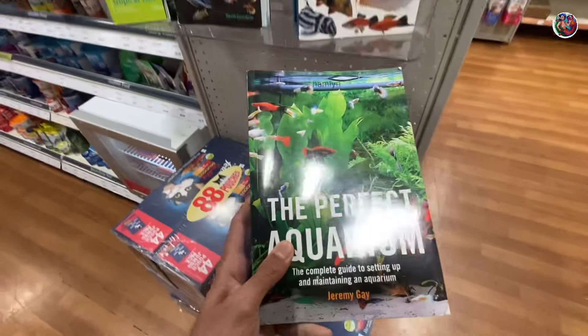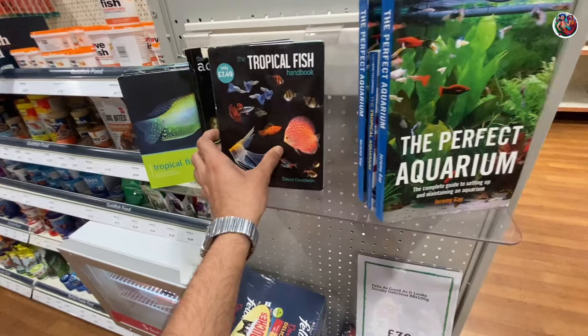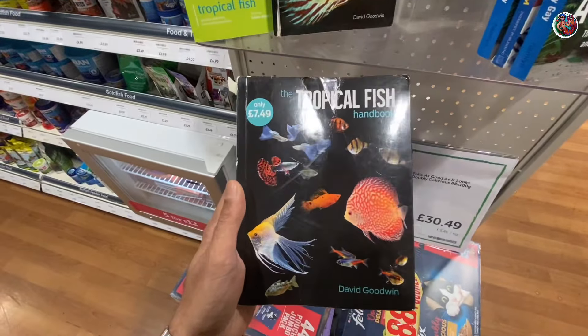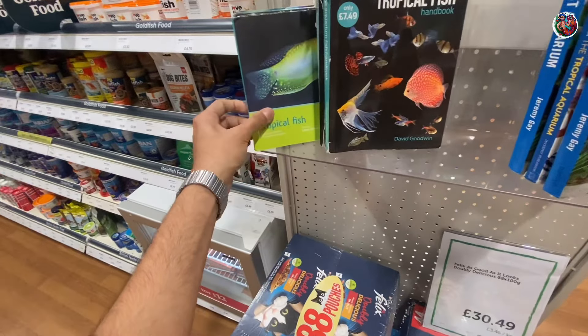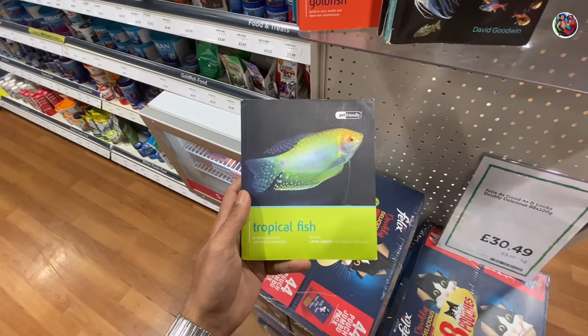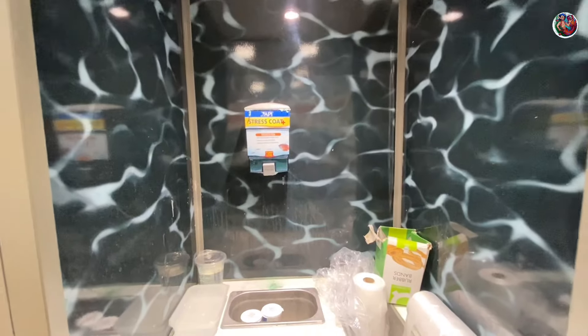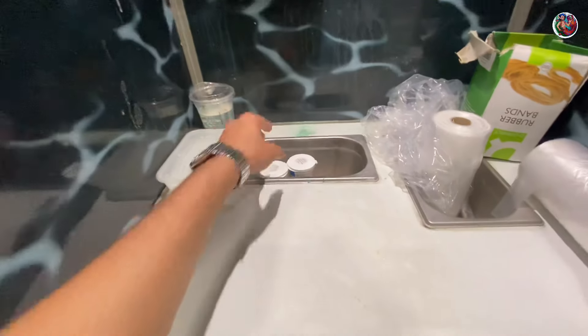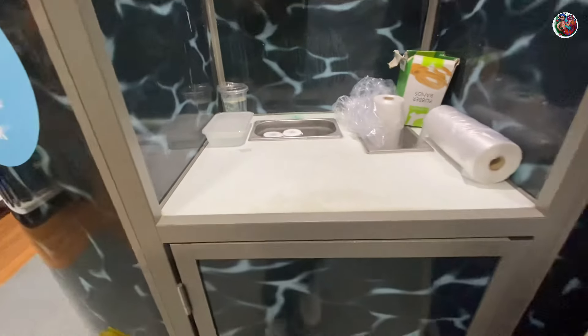But now let's focus on the good stuff. I really liked that the store had some books on aquarium keeping and fish keeping. I always recommend reading a book or watching a video, because internet info can really be garbage. They also had a dedicated fish packing station with a dispenser filled with stress coat, and they have test strips so I'm guessing they test their water.